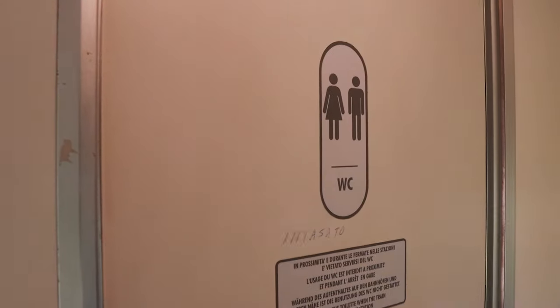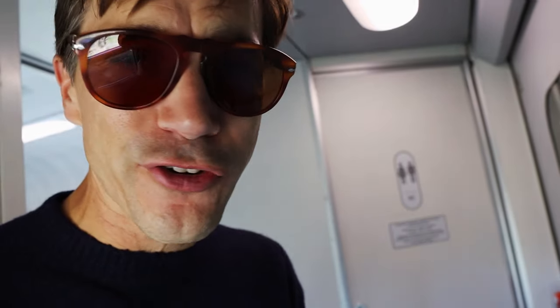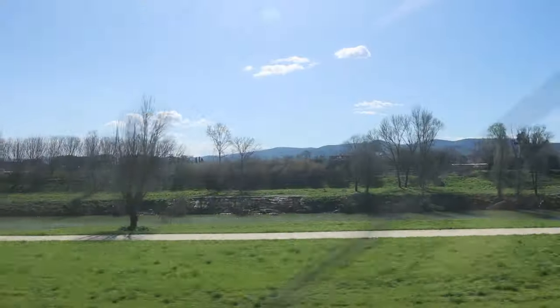Now there are bathrooms marked WC for water closet. My advice is go before you get on the train or wait until you get off, because on the local trains the bathrooms aren't that nice. Here's a pro tip: if you can't find a seat in the main train, look for these little jumper seats — they pop out, they're little bench seats, and you can sit here and ride the entire time and still get the view out the window.